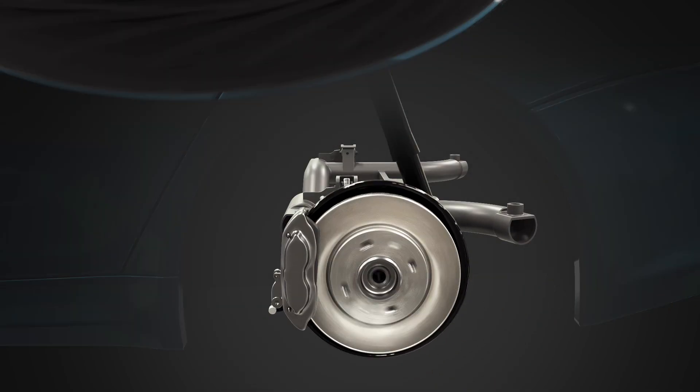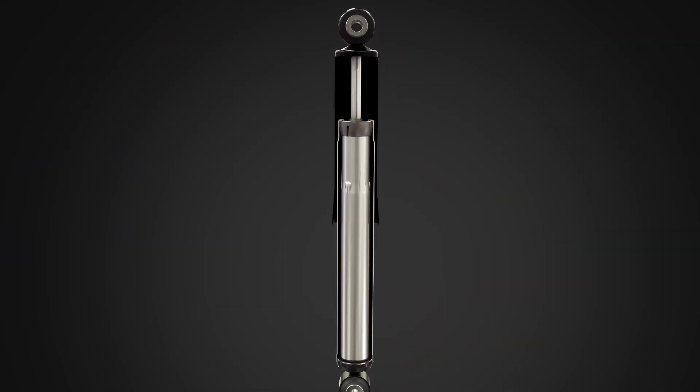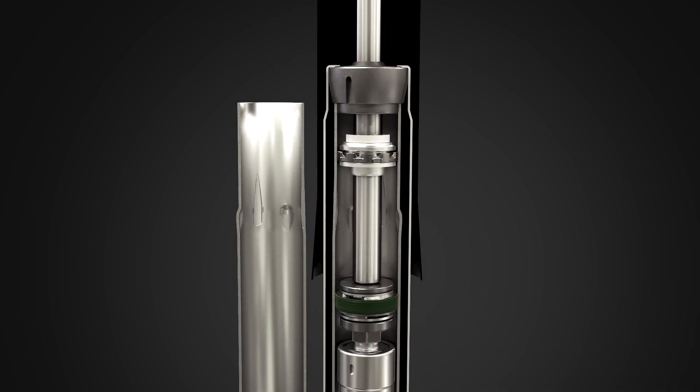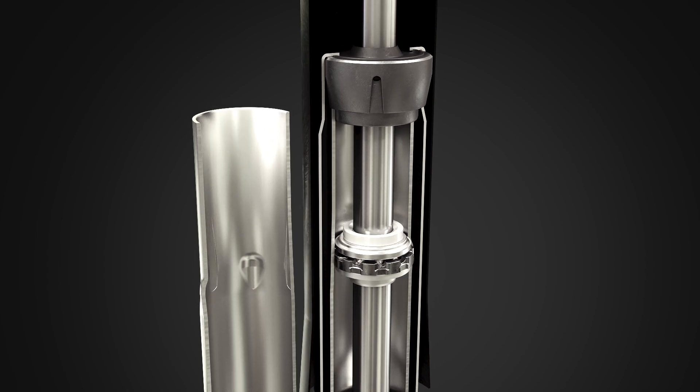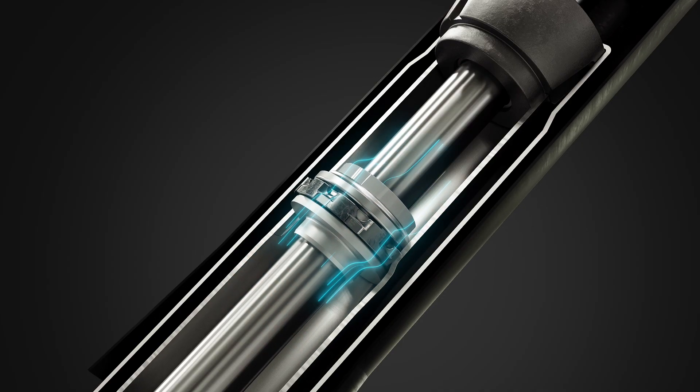RideRefine Advanced Rebound System features an innovative grooved and swagged pressure tube and high-strength sealing ring that provide a smooth, nearly imperceptible transition to activation. The system can also be precisely tuned to the vehicle's unique load requirements.